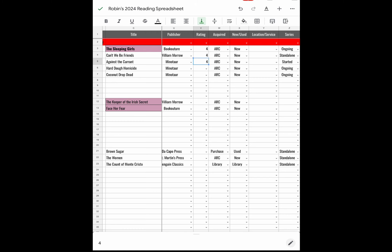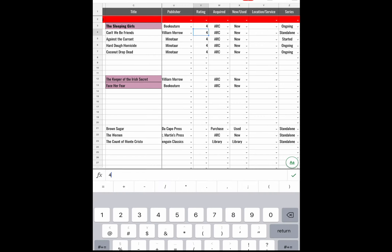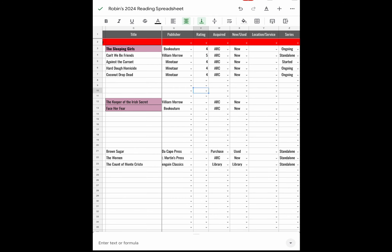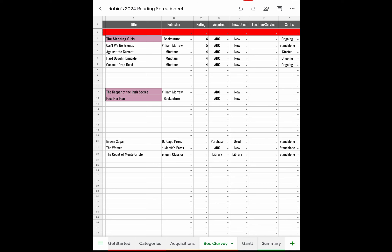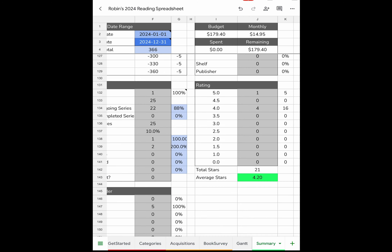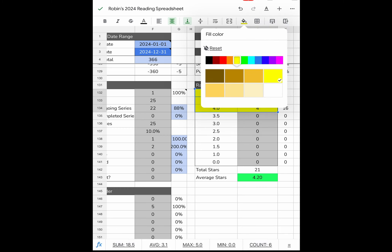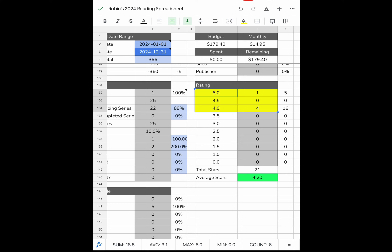Let me rate these books. Sleeping Girls gets a 4. I'm just going to rate everything a 4 for right now. Can't We Be Friends I'll change to 5 stars — it's definitely 5 stars. I had not filled ratings in. If we go back to Summary: one book rated 5 stars, four books rated 4 stars. That's all — just cleaning that up. Summary also shows protagonist genre/gender, author gender, publisher imprint, country, language, and diversity.